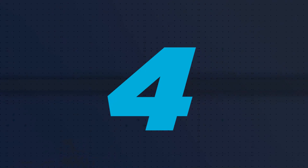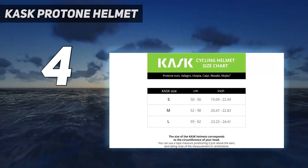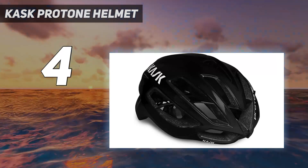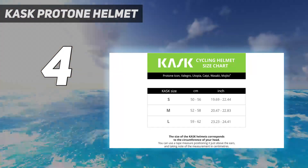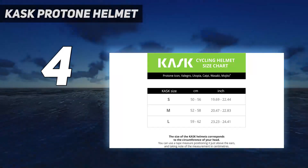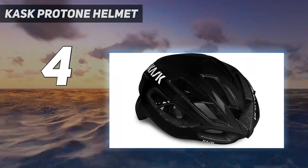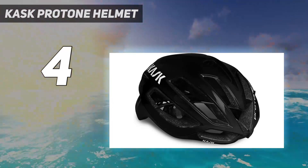Coming in at number 4: the Cask Protone Helmet. Weighing just an incredible 220g / 7.7 ounces for a size medium, the Cask Protone Helmet offers, according to the brand, one of the lowest drag and fastest heat dissipation options on the market. We found the Protone to be one of the most comfortable helmets we'd ever tested, and indeed one of the lightest, beating the Gyro Synth by 20g / 0.7 ounces.